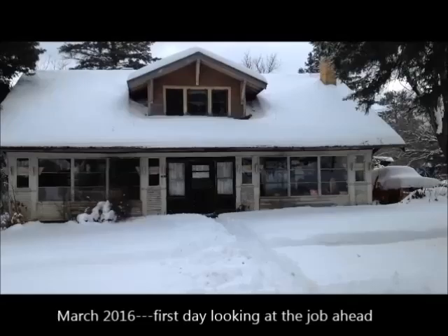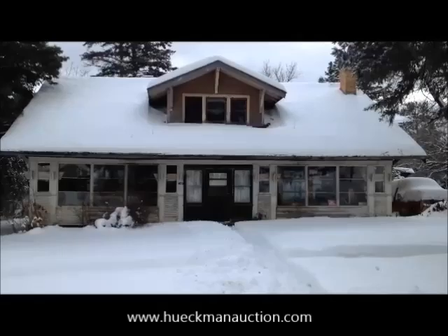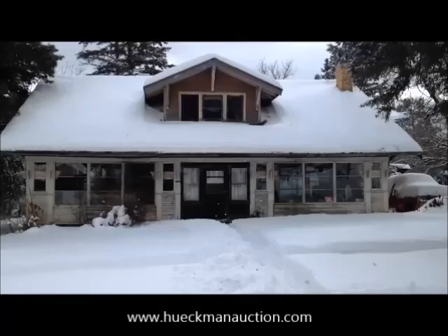Metta House here. Supposedly it's been closed off for 30 years. It's kind of a weird feeling always going into these kind of houses — you just don't know what you're going to find. The lady that asked me to do this showed me some of the pictures and it looks pretty interesting. It's a big old house, supposed to have 17 rooms.